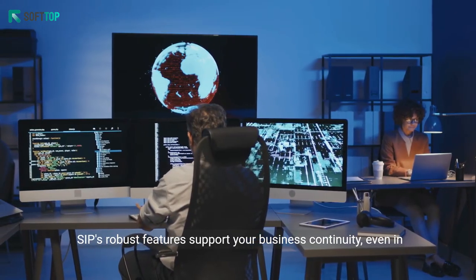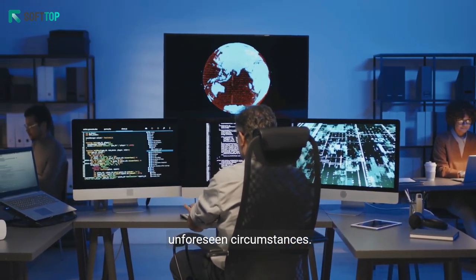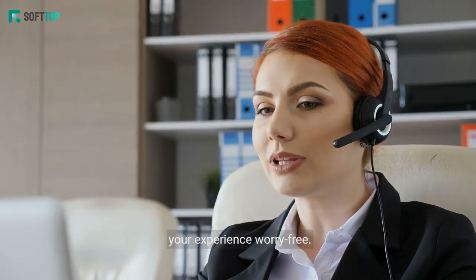SIP's robust features support your business continuity, even in unforeseen circumstances. Our dedicated support team is always ready to assist, making your experience worry-free.